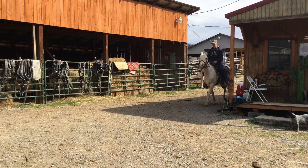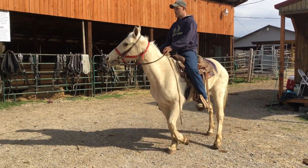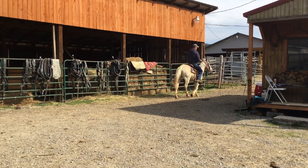Real gentle. Ride's good. She didn't want to open her mouth to take the bit, but she did. That's the only thing I've seen that she done anything. Just stick your finger in the corner of her mouth, she'll open it up.